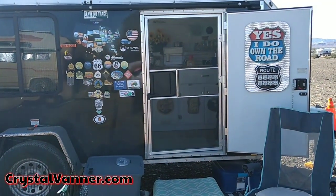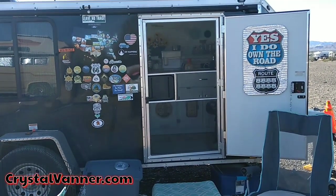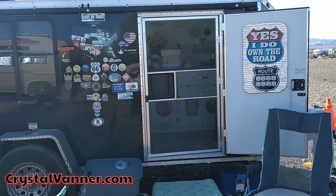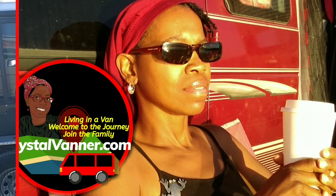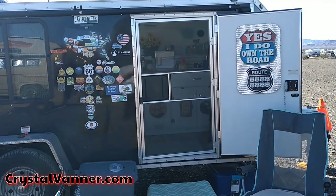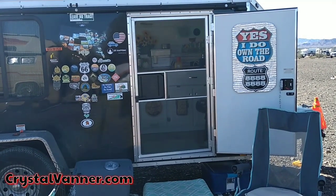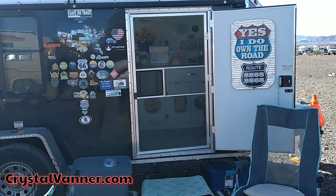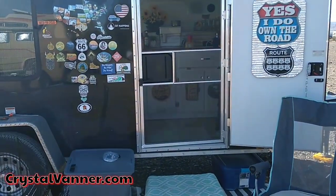Hey guys, I have the pleasure of doing a video tour of Divinity, the trailer which belongs to Sugar — you've heard me talk about Sugar before. It's a 2018 stealth Titan trailer, aluminum. She left me alone and told me to go for it; she doesn't want to be in the video and she doesn't want her voice in the video. So we're gonna go into her home and check it out.